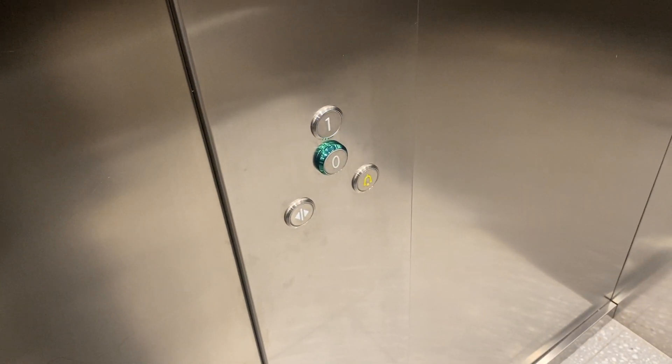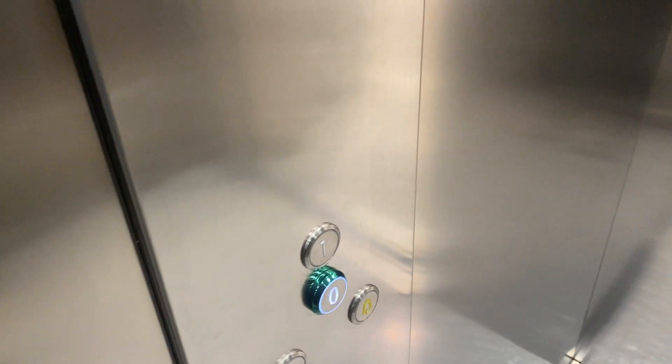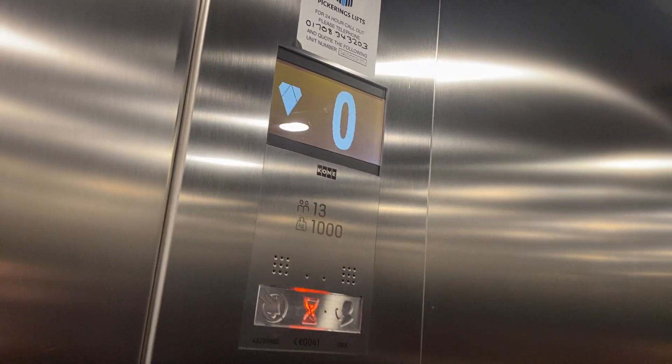Here we are at one. Come on, if you just hop in — look at me hanging out. 1,000 kilos starting. This is built to 2018.